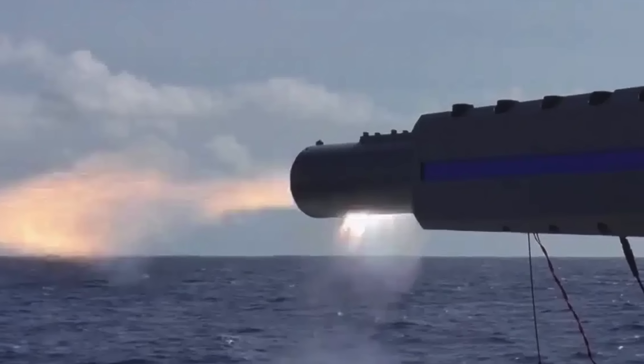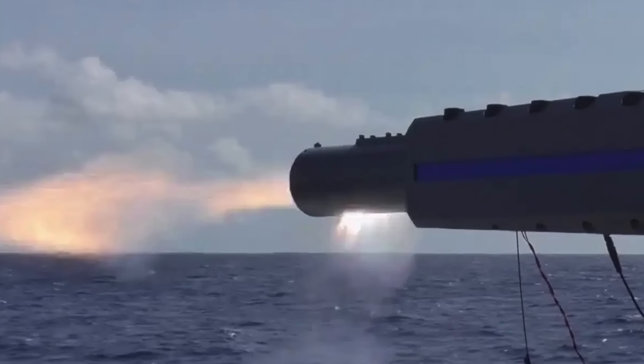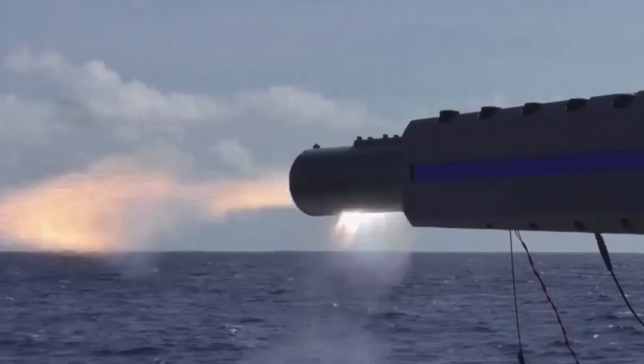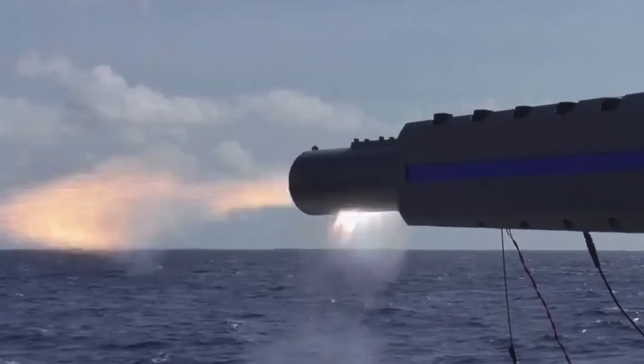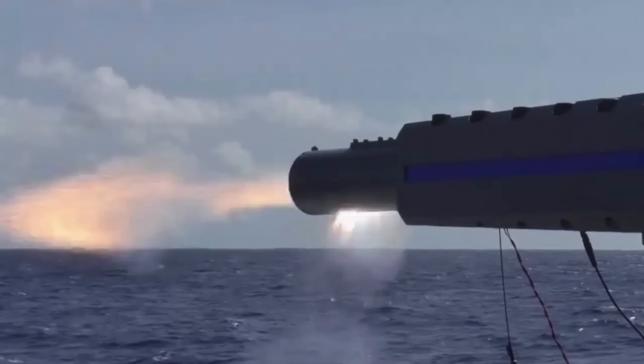Notably, this comes at a time when the U.S. Navy has stepped back from similar efforts, having discontinued its own railgun development in the early 2020s due to persistent technical hurdles. In this video, Defense Updates reports on Japan's railgun.